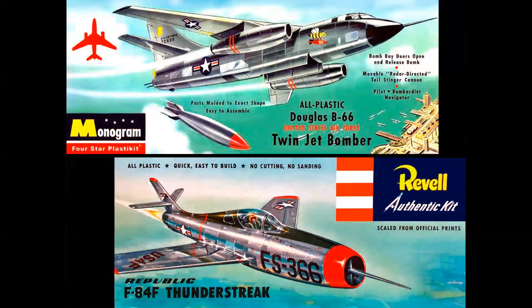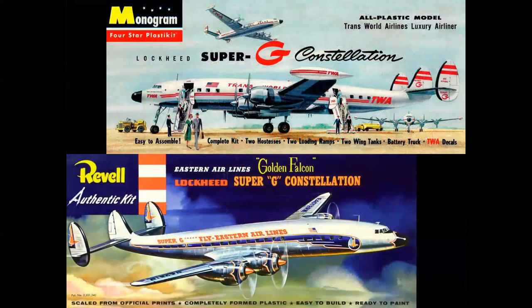Here's an example of two different airplanes from two different companies but the same coloration — pastel green, light blue sky, bare metal airplane with red accents on the nose of the F-84 and the bomb cap on the B-66. Pretty effective. The opposite would be the same airplane from two different companies with two totally different approaches: the Monogram TWA Connie is more complex because it had ground equipment, boarding stairs, and stewardess figures, so the coloration is more subtle. On Cushati's Revell Eastern Golden Falcon Super G Connie, the coloration is much stronger because you're only looking at the airplane in flight.